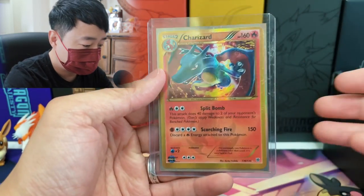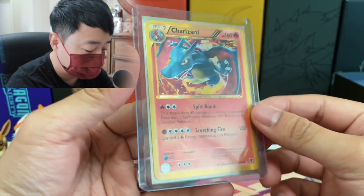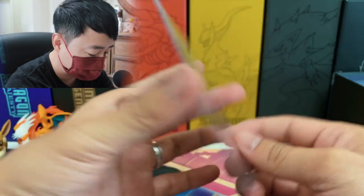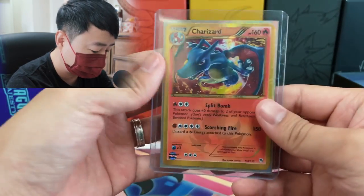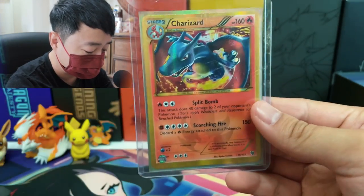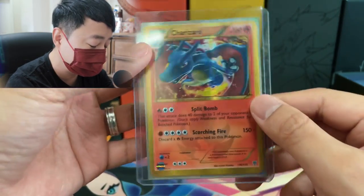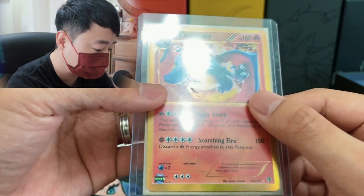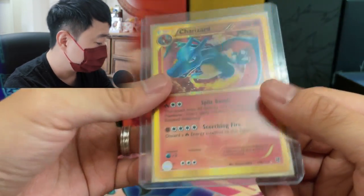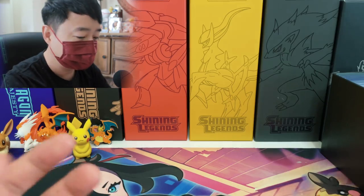I got the Plasma Storm Charizard — the gold secret rare. I've had this in my collection for quite a bit of time. It's not in the best condition — I think it's maybe a very light play or light play condition. But I love this card. Look at the holos — the holo back in the day looks so much better. Look how cool this holo is compared to holos nowadays. Holos nowadays wouldn't be worth that much comparatively.